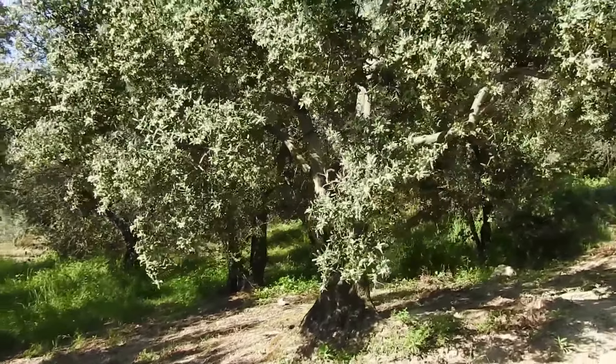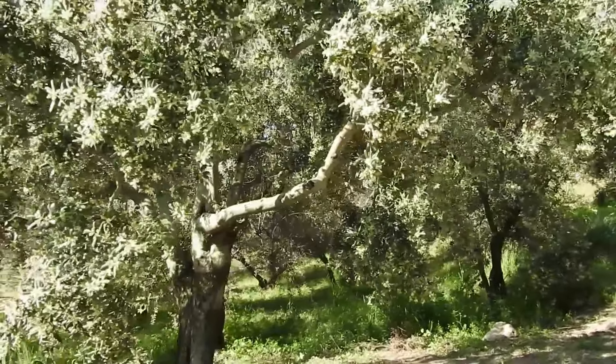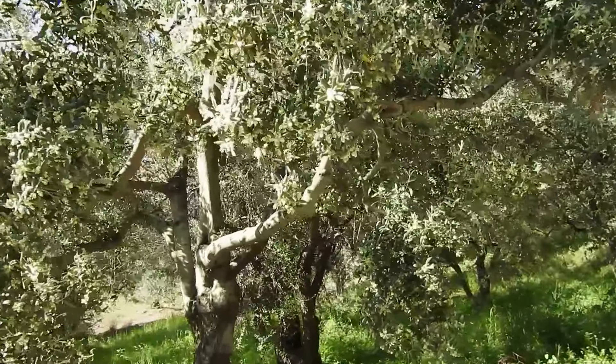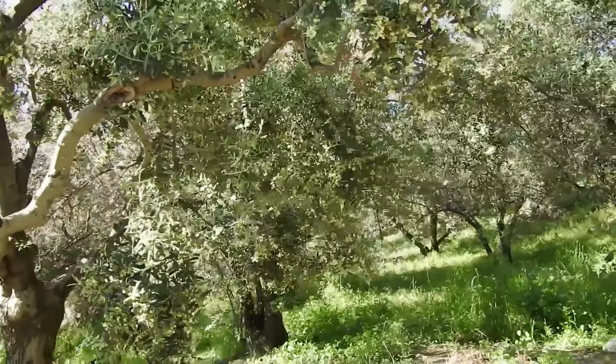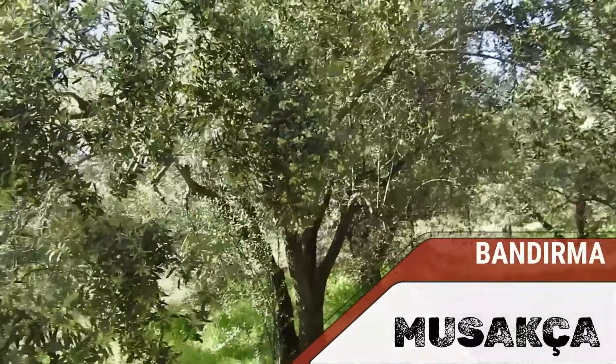Yatırımlık olarak düşünen müşterilerimiz için birebir yer. Bandırma'nın Sahil Köyü'ndeyiz, Musakça'dayız. 2750 metrekare zeytinliğimizin içerisindeyiz efendim.